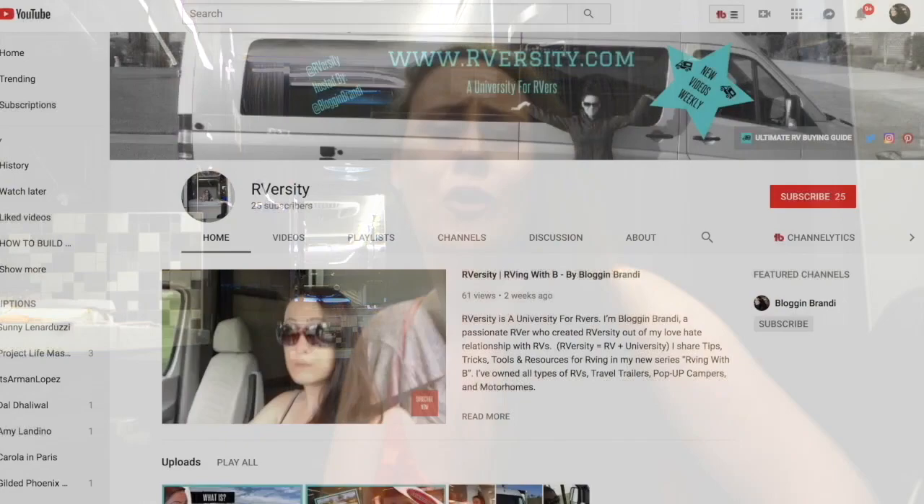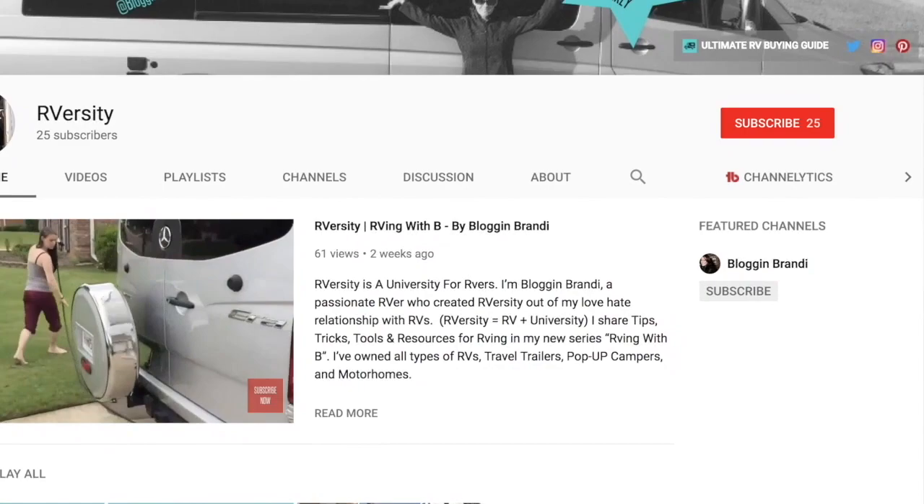Make sure to comment below this video so I know what questions you have — you might be featured in my next video. I'm Brandi of BlogginBrandi.com and this is my RV channel, RVersity, where I share all my tips, tricks, and tutorials about RVing. Be sure to subscribe so you don't miss the next episode — thanks for watching!